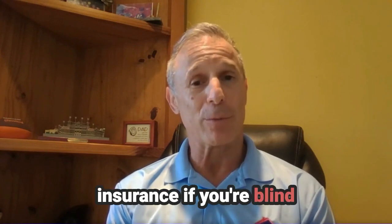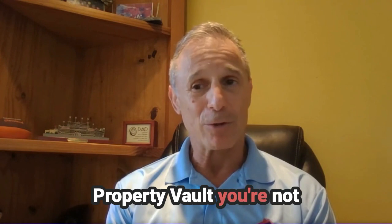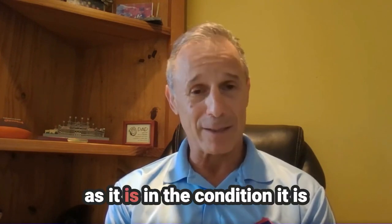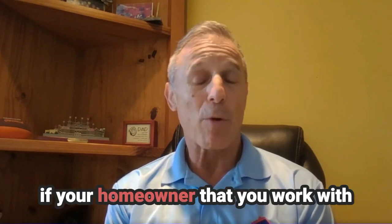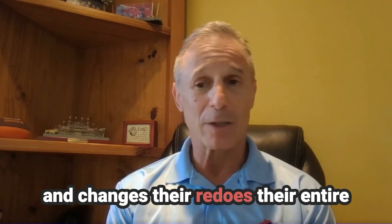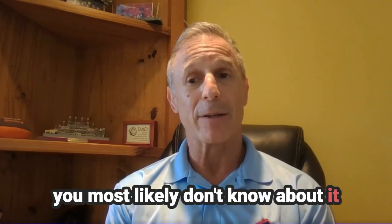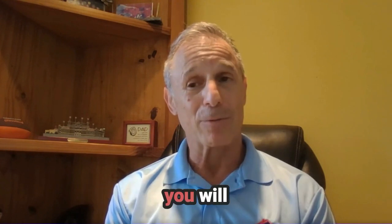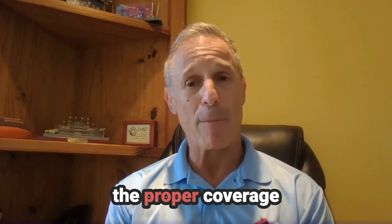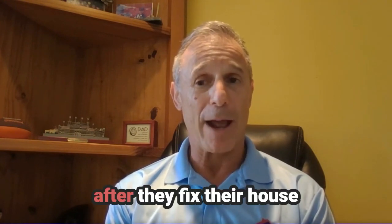How do you write insurance if you're blind? The point is, when you have My Property Vault, you're not. You see it all and you see it as it is, in the condition it is. If your homeowner does a home improvement and redoes their entire kitchen or bathroom, you most likely don't know about it. But with My Property Vault, you will. And that's super important in being able to give the proper coverage and proper security to that homeowner after they fix their house.